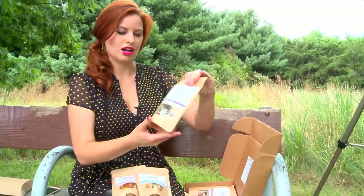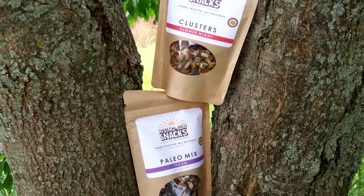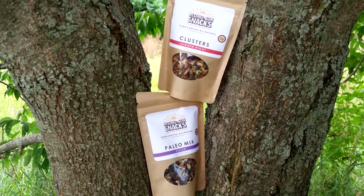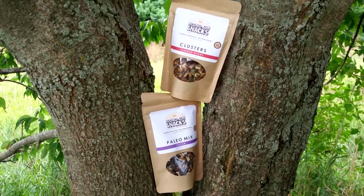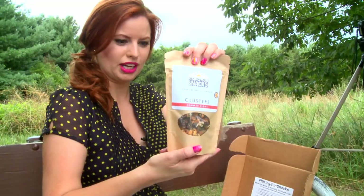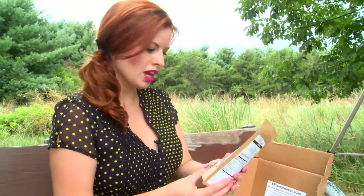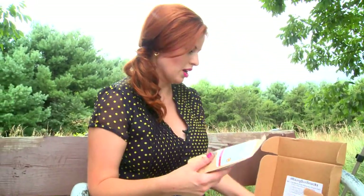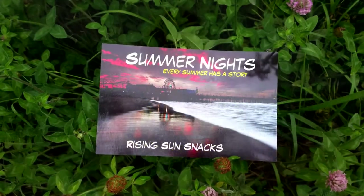Next up is the pecan paleo mix — I think my husband will love that one too. And then our featured snack is Cluster's Summer Night. This has peanuts, raw pumpkin seeds, dried cranberry, and organic maple syrup. These snacks are perfect for taking to the beach, taking on your picnic, for the kids to have around.